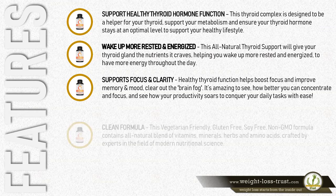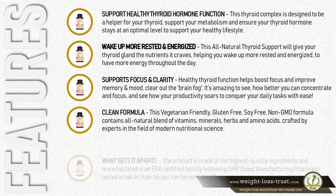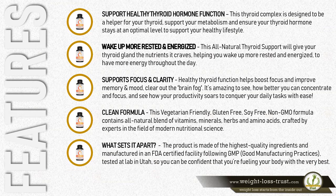Clean formula. This vegetarian-friendly, gluten-free, soy-free, non-GMO formula contains an all-natural blend of vitamins, minerals, herbs, and amino acids, crafted by experts in the field of modern nutritional science.